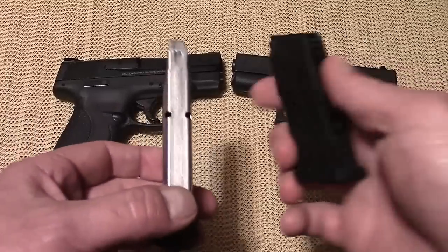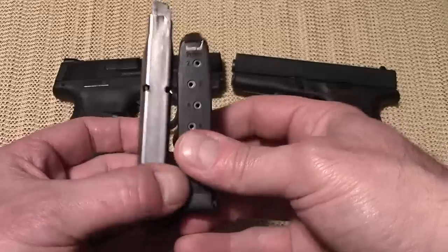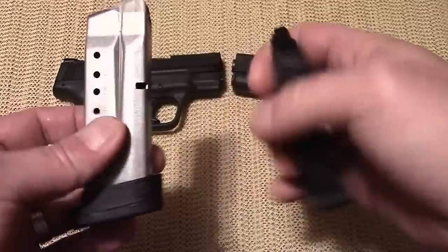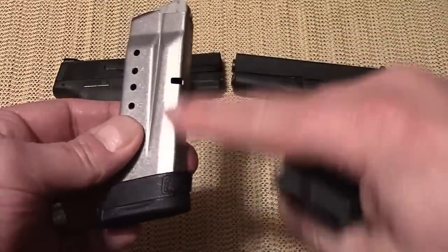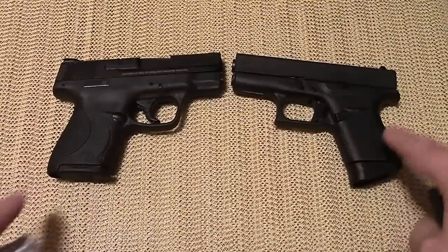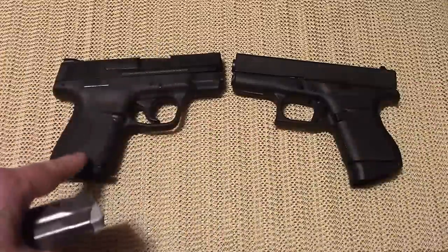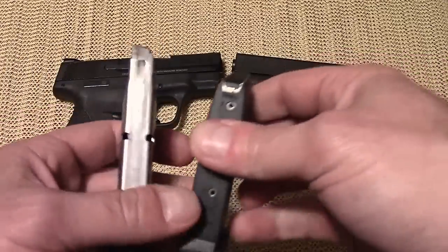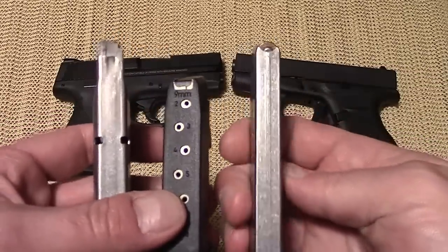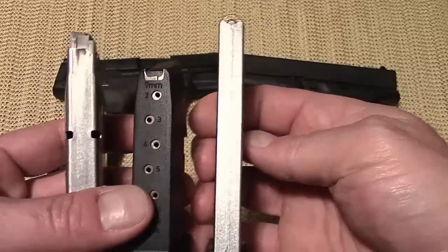Let's take a look at the magazines — we can see that they are actually staggered. We have the Glock here, holds 6 rounds, and this one with the Shield holds 8 rounds. The magazine currently in the Shield holds 7 and the Glock holds 6, so both Glock magazines hold 6. Here we have 8 rounds and 7 rounds. I did bring out a true single stack magazine, which is from a Kahr CT9, so we can see the difference between all of these.